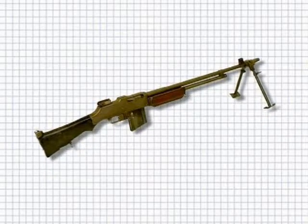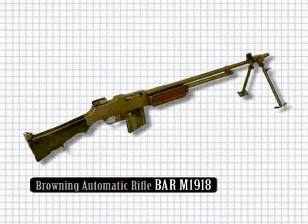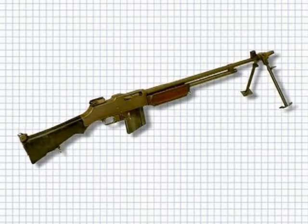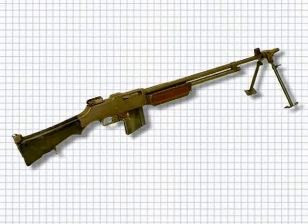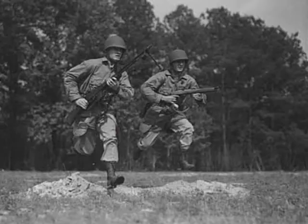The Browning Automatic Rifle, or BAR M1918, used a large .30-06 caliber round with a 20-round box magazine. Gas operated, air cooled, and operated with an open bolt design, the original model had selective fire capability.